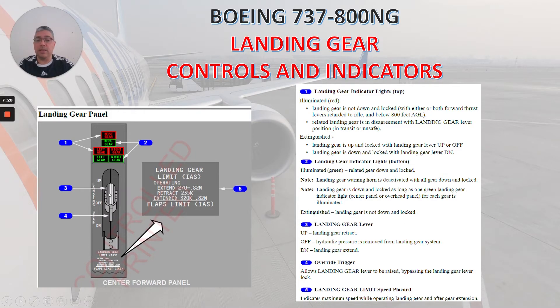Number three is the landing gear lever. In the up position: landing gear retracts. In the off position: hydraulic pressure is removed from the landing gear system. In the down position: landing gear extends. Number four: the override trigger allows the landing gear lever to be raised, bypassing the landing gear lever lock. Number five: the landing gear limit speed placard indicates maximum speed while operating landing gear and after gear extension.